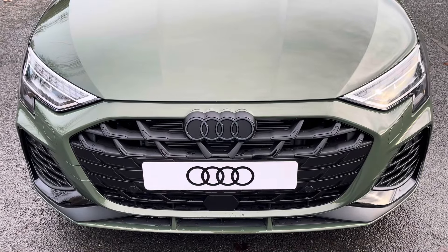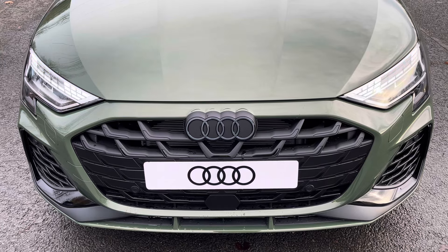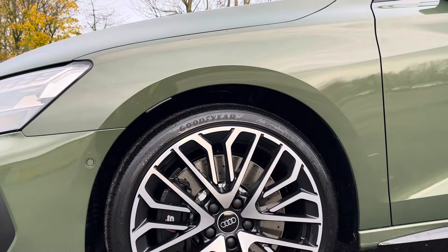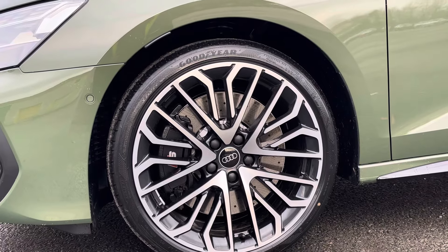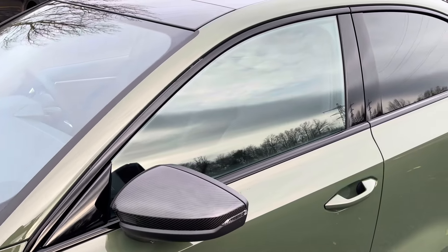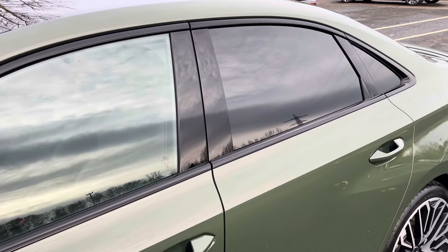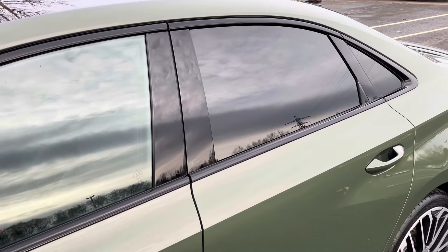Starting at the front of the car, we have the striking matrix LED headlights providing high quality illumination. Around the side we have the 19-inch multi-spoke S design alloy wheels, along with carbon door mirrors and black window trims for a sleek and stylish look, with rear privacy glass ensuring extra security for rear seat passengers.